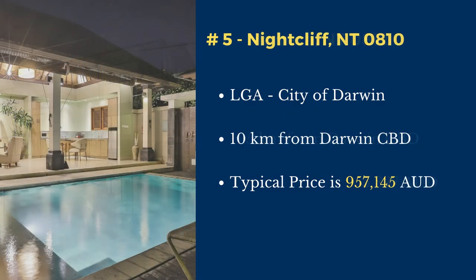Number 5: Nightcliff. Nightcliff is in the City of Darwin local government area. This suburb is located 10 kilometers north of Darwin's central business district. The typical price of a house in this suburb is $957,145.